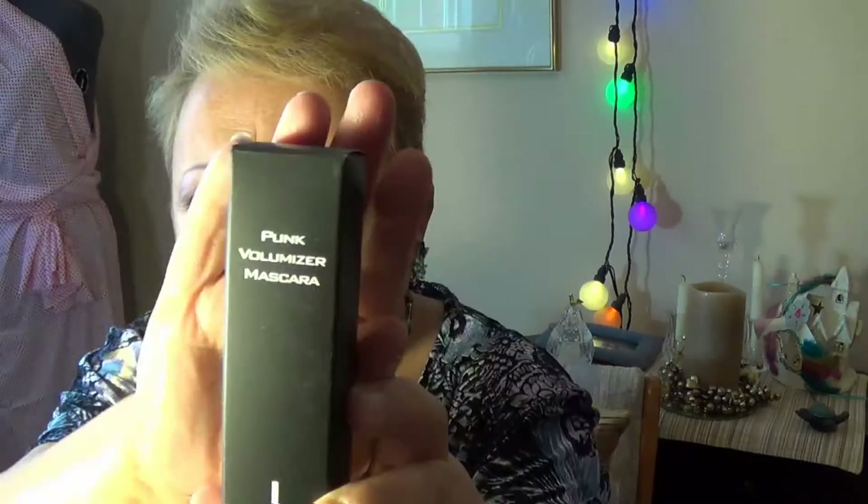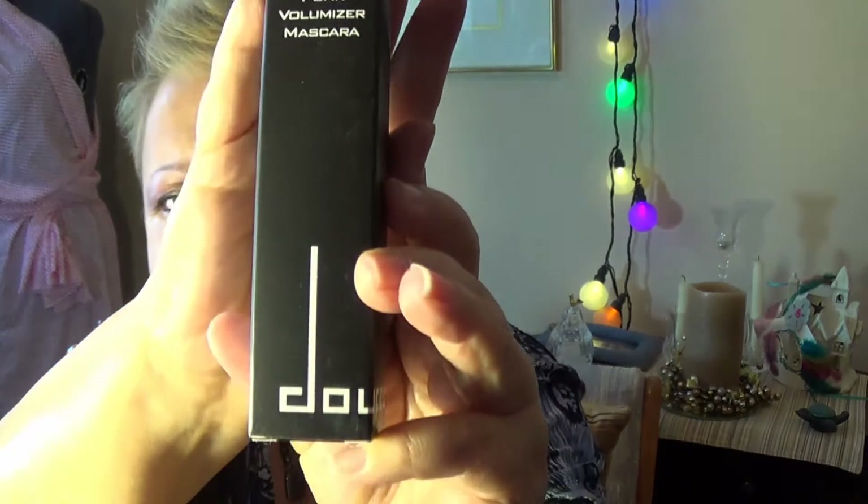The next thing is the Duce Punk Volumizer Mascara. This one is obviously going into a future giveaway because I don't use mascara much, and I definitely don't have need for a punk mascara because I don't have any lashes. But for those of you who love mascaras — and I know there are many of you out there — here's the packaging. It almost looks like a lipstick top. That's kind of cool.